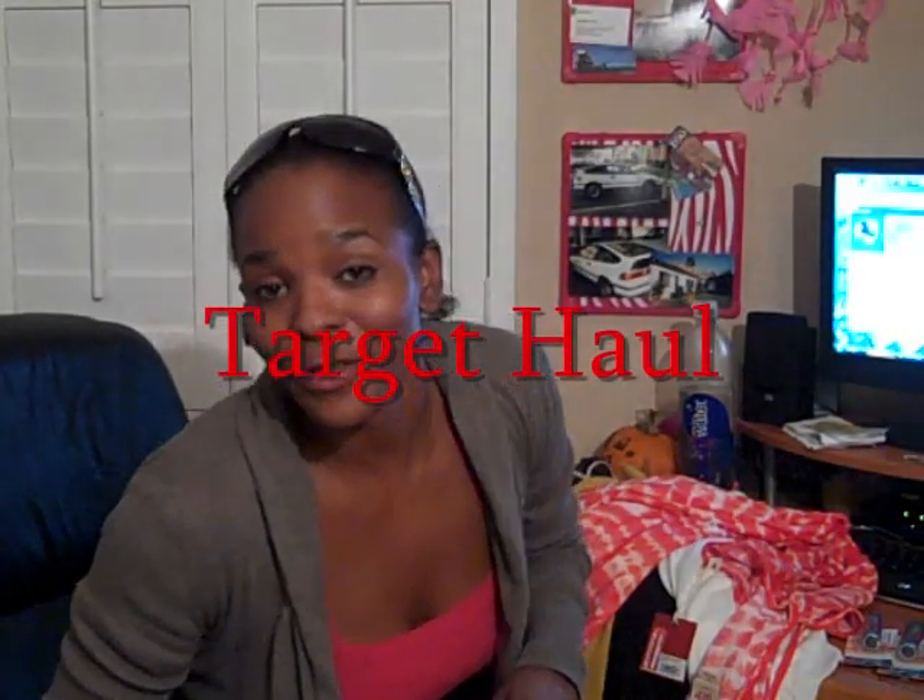Hey guys, this is Soja Gun. I'm here for a Target video for you guys. Now, I have not thrown in the towel with Target. I just get mad and I talk about it, so I'll leave it there.